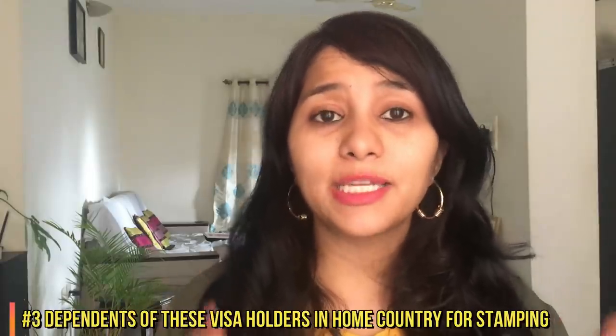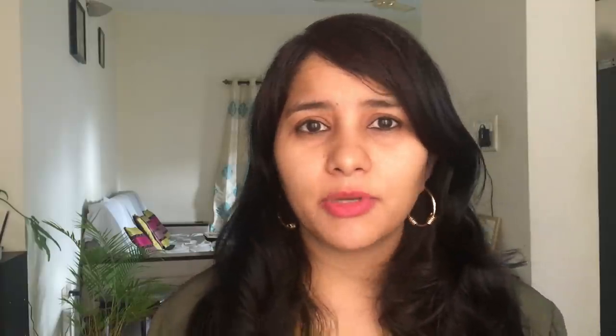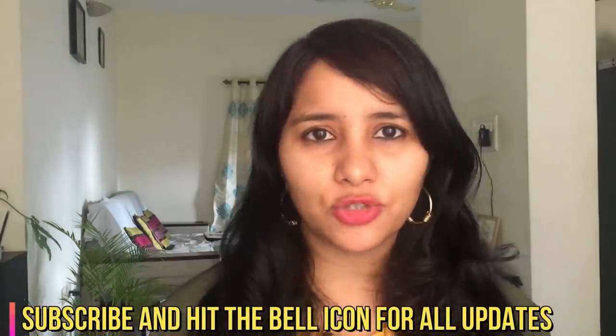But this ban is also going to impact the dependents of all these visa holders — that is basically their spouse and children who are currently outside the US and who are waiting for stamping. So let's say that you are an H-1B visa holder in the US and your wife came to India to get the stamping done. This ban is going to impact her and she will have to wait till the ban is lifted. Do keep in mind that these are the initial three categories of people we think are going to be affected. A lot of things are still up in the air, so make sure you subscribe and hit the bell icon because any major change, I'm going to bring it to you right here on this channel.